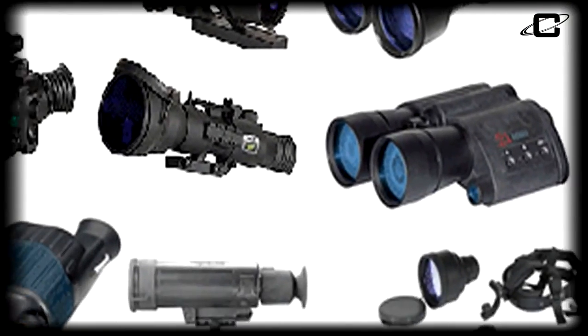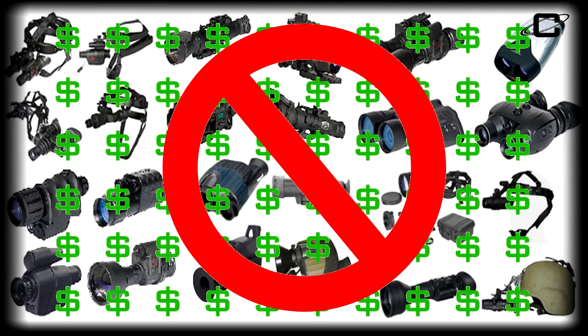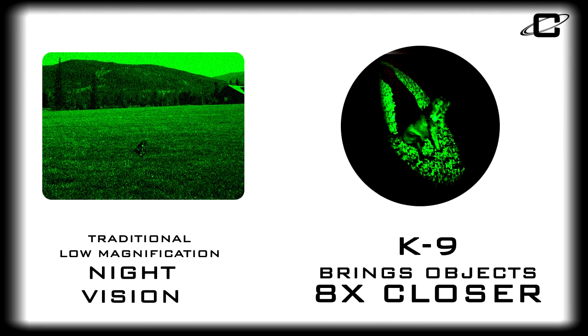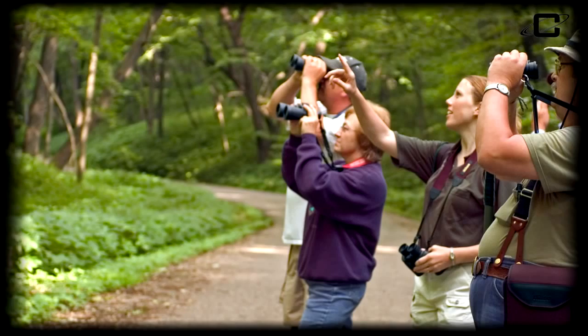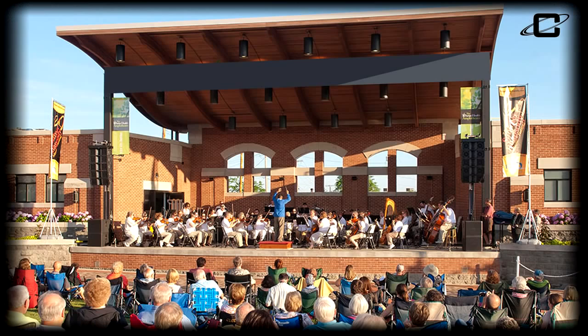Unlike traditional, expensive, bulky night vision technology that can cost up to thousands of dollars, can only be used at night, has low or no magnification, and is subject to distortion and artifacts, the Cassini K9 can be used as regular, high-quality optical binoculars by day without damage to the night vision components found in traditional night vision units.